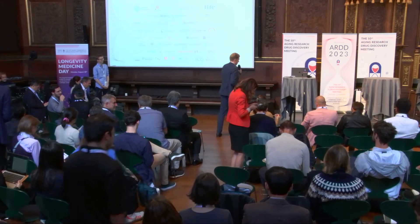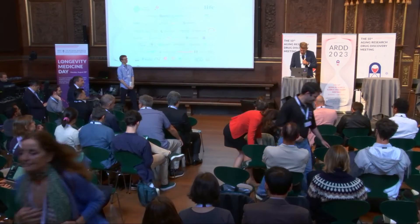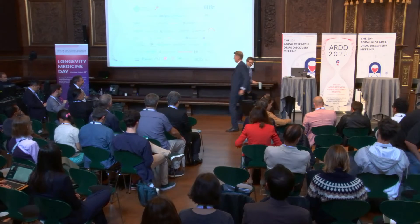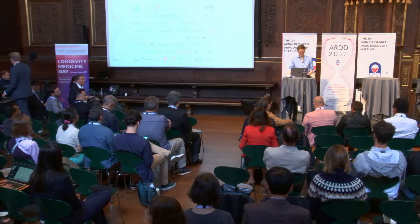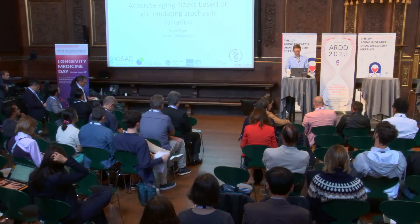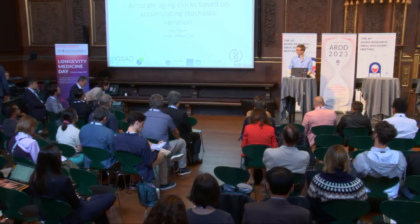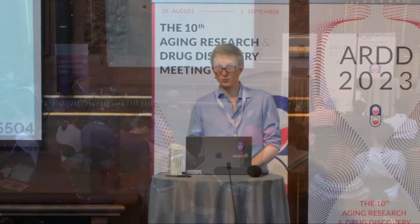David Meyer from Cologne, please come to the stage. The floor is yours. Thank you, Martin. I'm really happy to be here, and first of all I would like to thank the organizers for this wonderful meeting and for giving me the opportunity to talk.